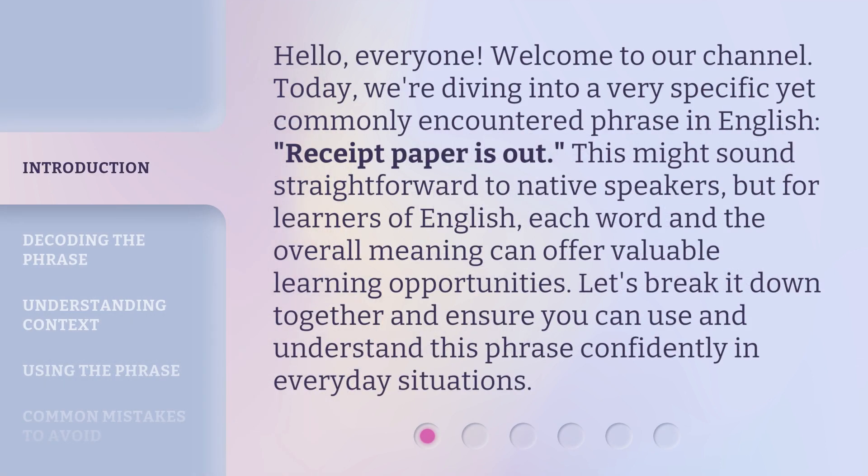Hello everyone. Welcome to our channel. Today, we're diving into a very specific yet commonly encountered phrase in English: 'Receipt paper is out.' This might sound straightforward to native speakers, but for learners of English, each word and the overall meaning can offer valuable learning opportunities. Let's break it down together and ensure you can use and understand this phrase confidently in everyday situations.